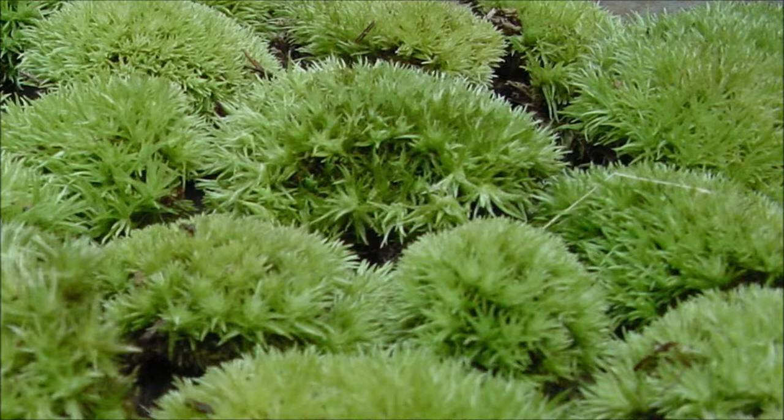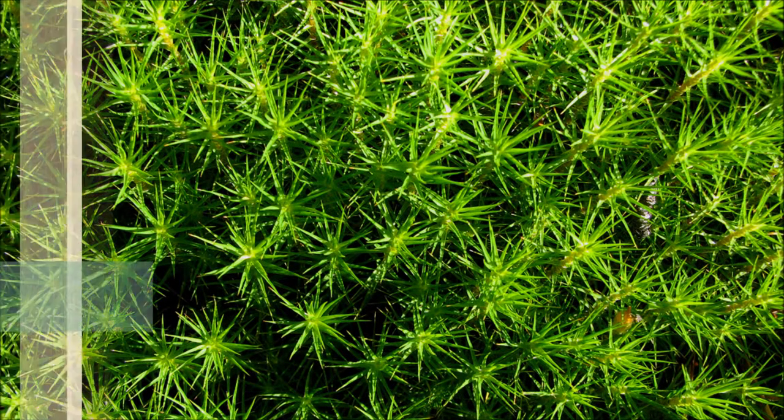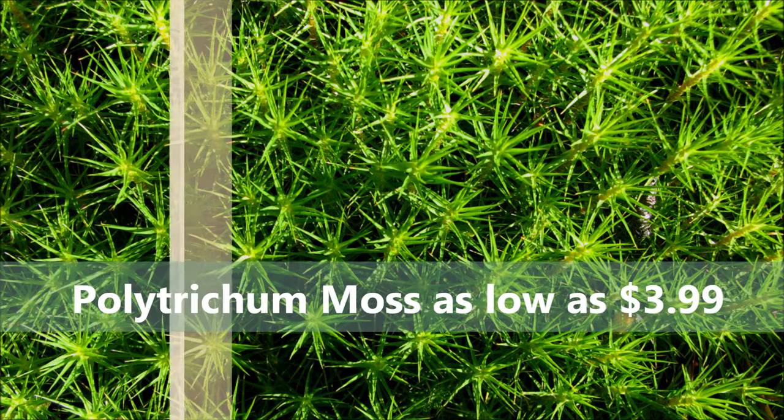Keep those fallen leaves and twigs away from your mossy beds. Any debris that is allowed to remain atop the beds can keep the air and nutrients from reaching the plants, and this will result in dead, brown areas.